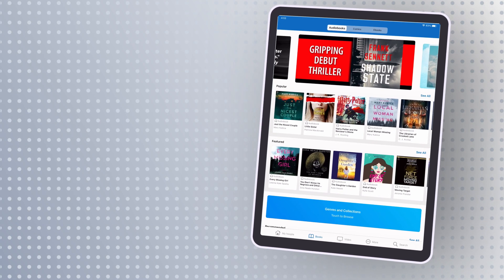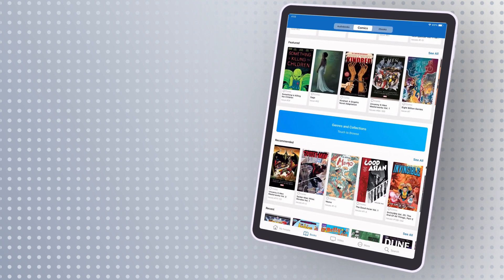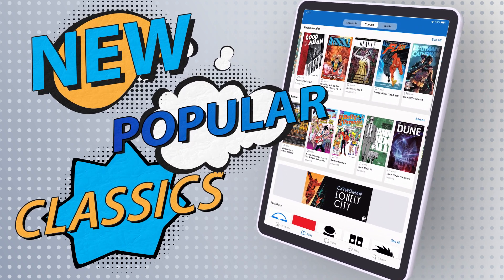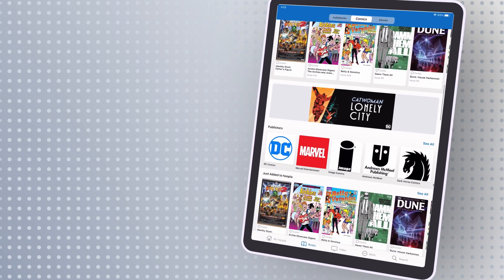Once you've downloaded the Hoopla app, simply navigate to the comics page to view a wide range of titles. From new and popular releases to classics and everything in between, our catalog is constantly growing with new titles being added every week.